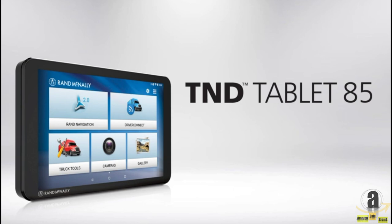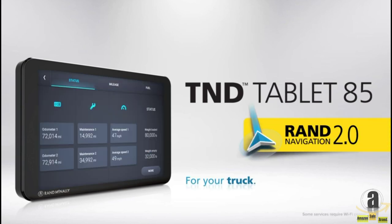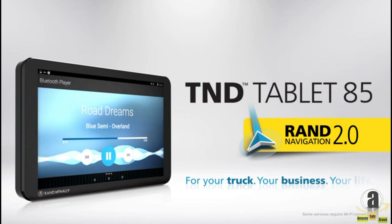The TND Tablet 85 with RAND Navigation 2.0. For your truck, your business, your life.